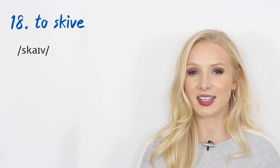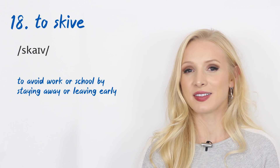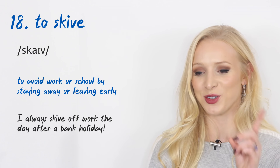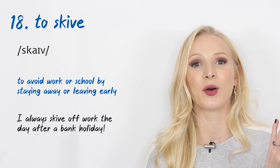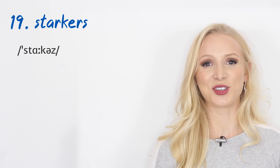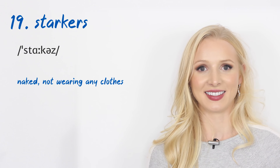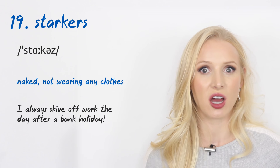Number eighteen: 'to skive.' This means to avoid work or school by staying away completely or by leaving early. An example: 'I always skive off work the day after a bank holiday.' Sick days go up massively the day after a public holiday. Number nineteen: 'starkers' — short for stark naked. If you are starkers, you are naked. An example: 'The last time I saw you, you were starkers in Ibiza.'